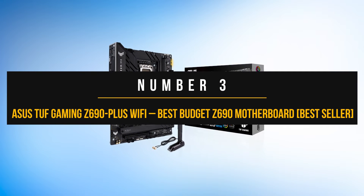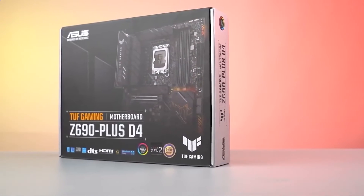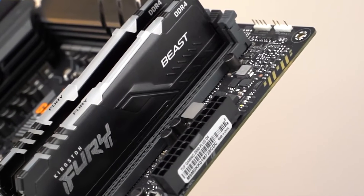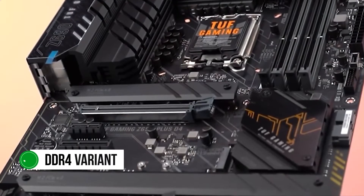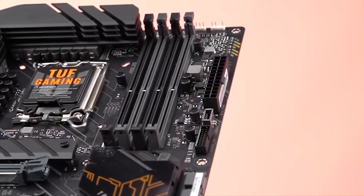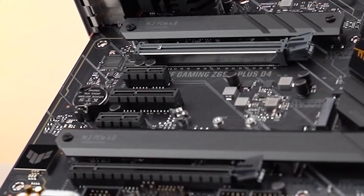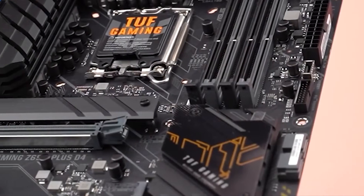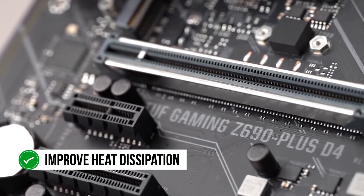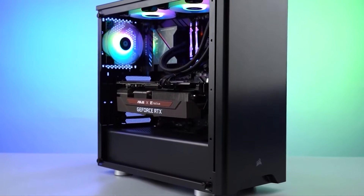Number three: ASUS TUF Gaming Z690 Plus Wi-Fi. The ASUS TUF series has always been known for its high-quality and user-friendly motherboards. The newest addition to this lineup is the ASUS Z690 Plus Wi-Fi, which offers significant features considering its low cost. You do not even have to worry about wasting your older DDR4 modules, since this is the DDR4 variant of this board. Even though the pricing is rather modest, ASUS has not sacrificed the power delivery system at all. The 14+4 phase VRM design is quite robust for any modern Alder Lake CPU, and you can even dabble in moderate overclocking on your i9-12900K. ASUS has provided some sizable VRM heatsinks on this board as well, which are adequately thin to improve heat dissipation. While you shouldn't expect competitive overclocking results on a flagship CPU such as the i9-12900K, this setup should still be good enough for most gamers.